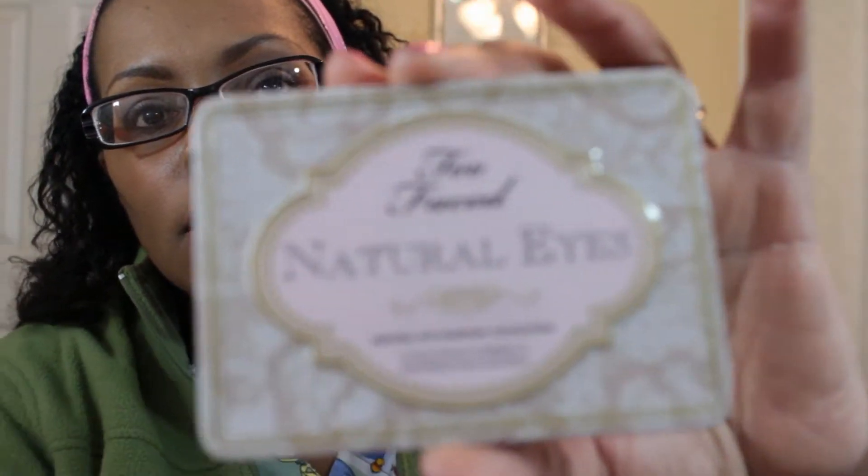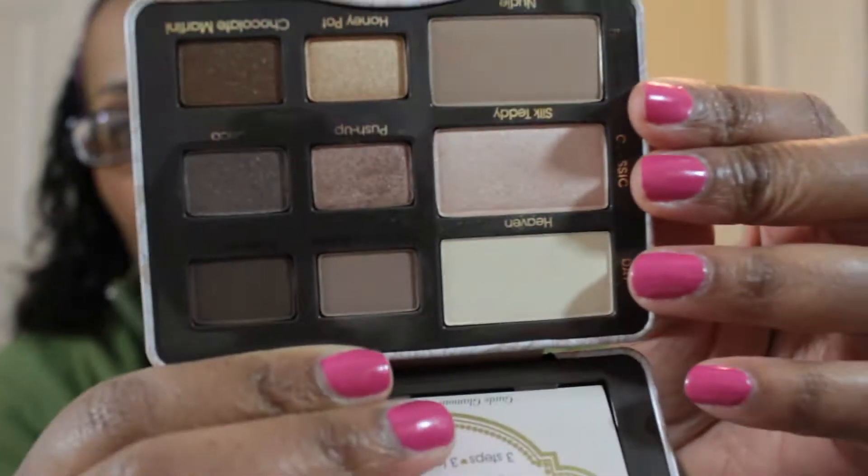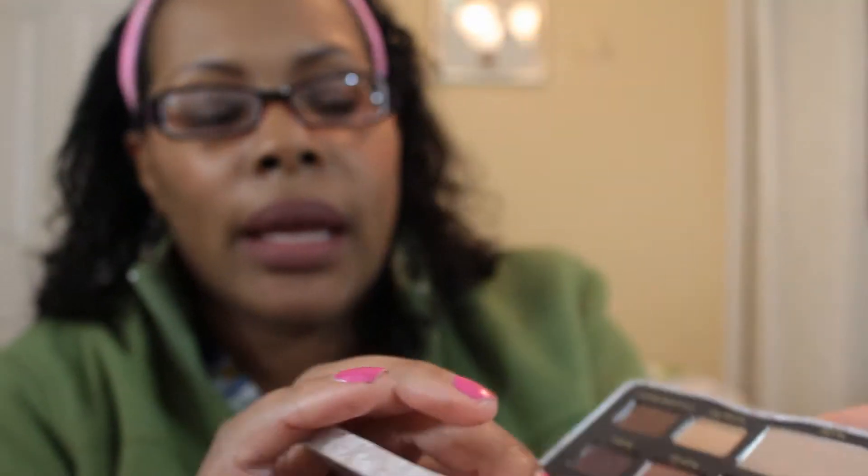The next palette I will be using this week is the Too Faced Natural Eyes palette — right up my alley.